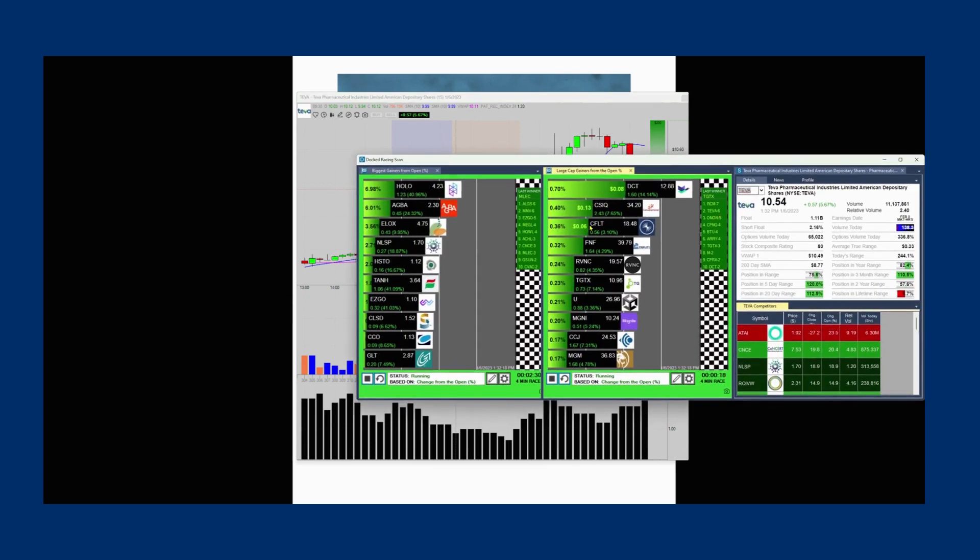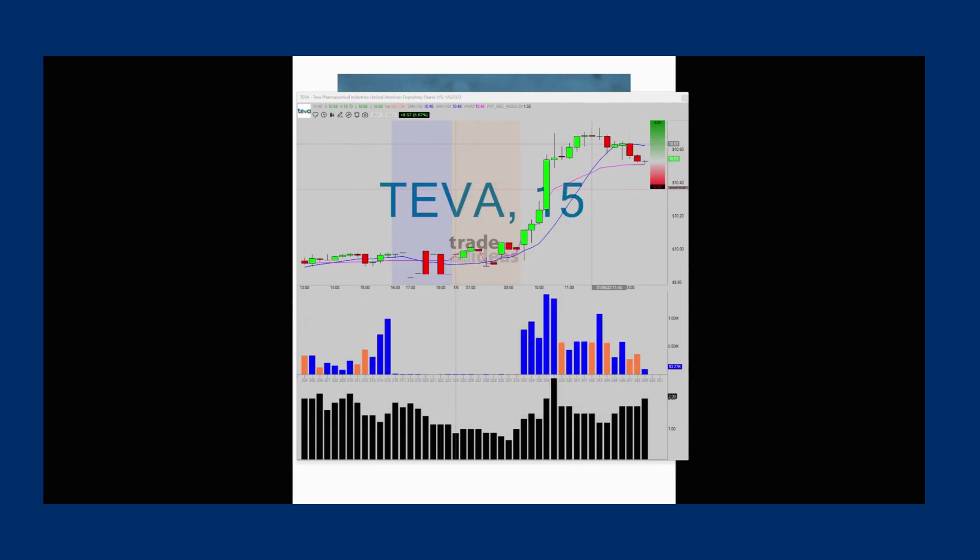You can see it won six races — not as dynamic as the biggest gainers from the open, which can have huge percentage runs, but if I were a new trader, I would probably concentrate on this one because the moves are a little more steady, not quite as volatile, and you can see what happened.